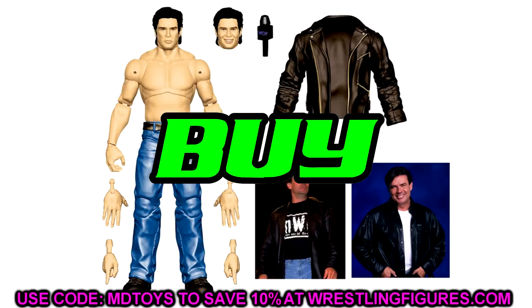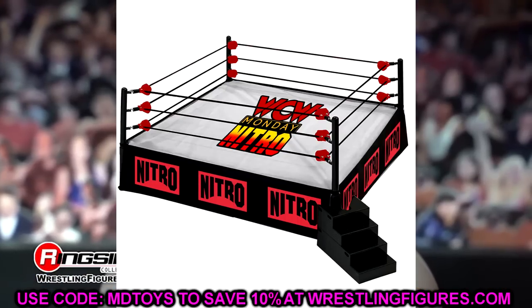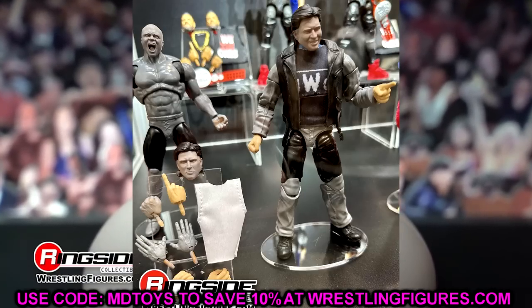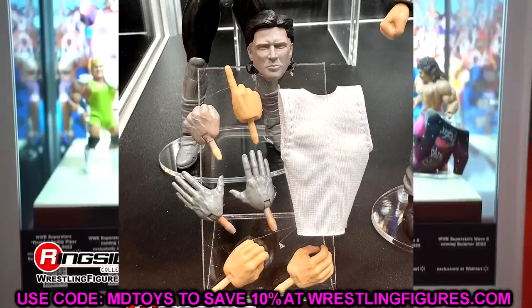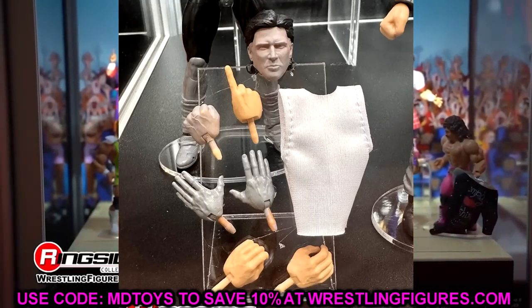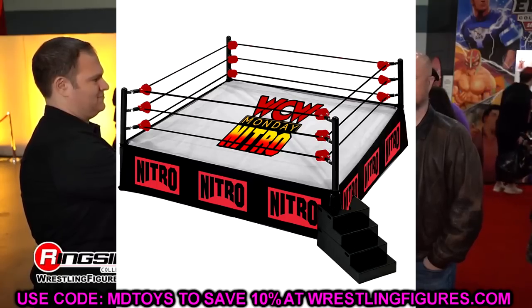We also have the NWO WCW Ultimate Edition Eric Bischoff. This is a cop. What stinks is that he comes with a ring, so you have to buy a ring just to get him — that puts me in a bad mood. I feel like people are going to charge a lot for this on the aftermarket. But this is one I've been wanting. For me personally this is a must cop. WCW guys — you must have this figure in your collection.